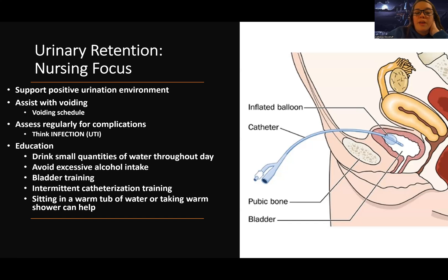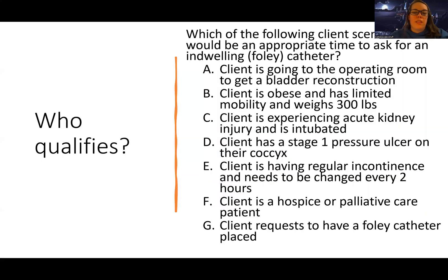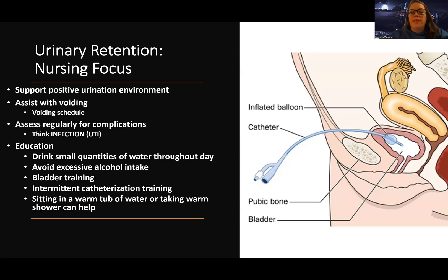If they need to do regular intermittent catheterization, we need to train them for that. Something else that can help at home for chronic retention is sitting in a warm tub of water or taking a warm shower first — that can help promote a positive urination experience. I will see you next for a video all about Foley catheters. See you there, bye.